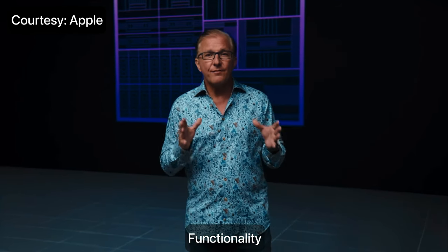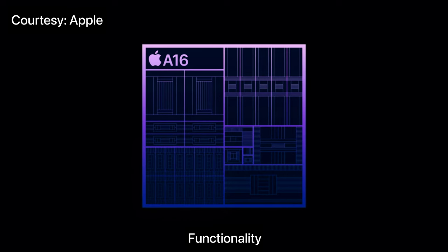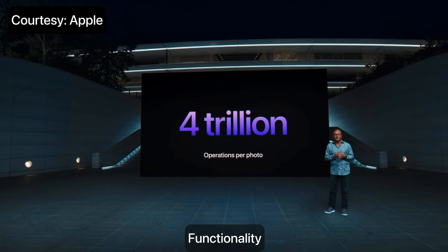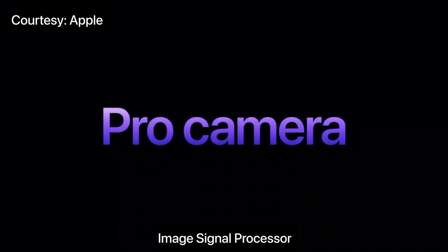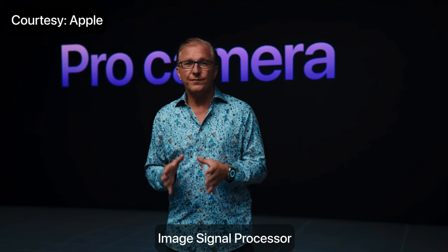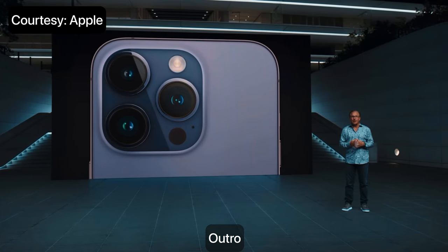A16 also flexes every muscle for the iPhone 14 Pro camera system. It uses the CPU, GPU, neural engine, and ISP to perform up to 4 trillion operations per photo. The image signal processor was designed to support a new generation of technology that provides our most powerful pro camera system ever. This empowers every user to take their best photos and videos, from the casual user to the professional. We're excited for iPhone 14 Pro to push the boundaries for what's possible and usher in a new era for iPhone photography.